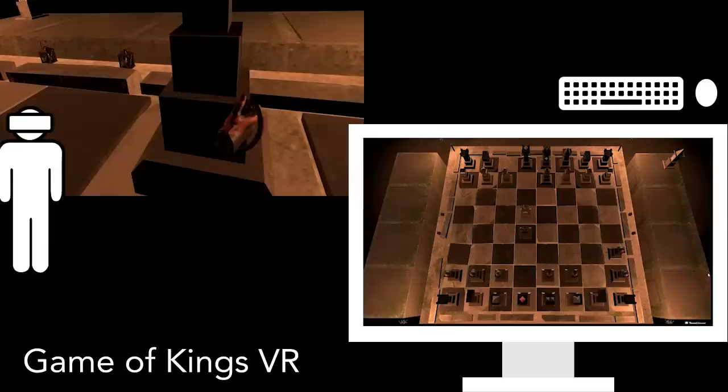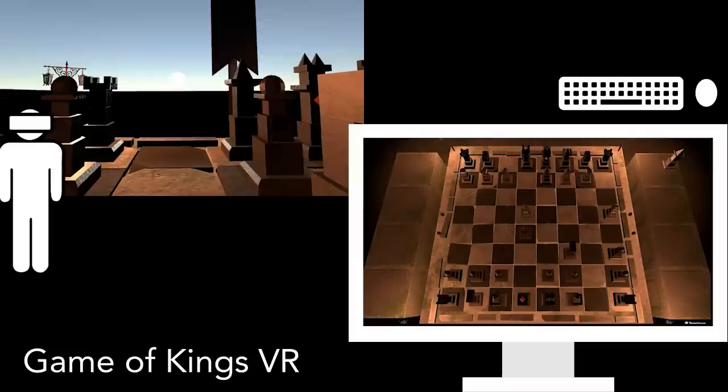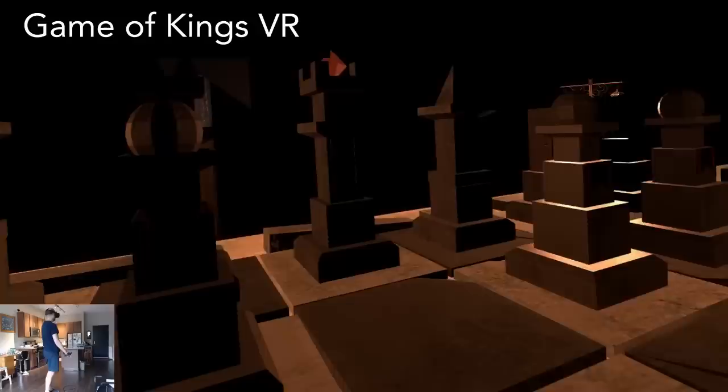Game of Kings is an asymmetrical multiplayer chess game, with the VR player existing on the board in a slightly smaller size than the chess pieces, and a PC player using a mouse. The PC player simply points and clicks. The VR player can freely teleport around the board, and when it's their turn, they use the grip buttons to grab a chess piece, then teleport to where it should move and let go. This game features a fast day and night cycle, so the lighting keeps changing, which makes things a little more visually interesting.